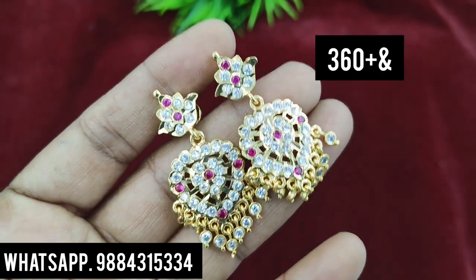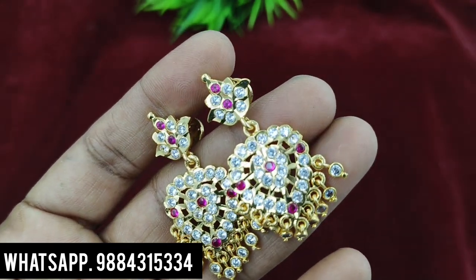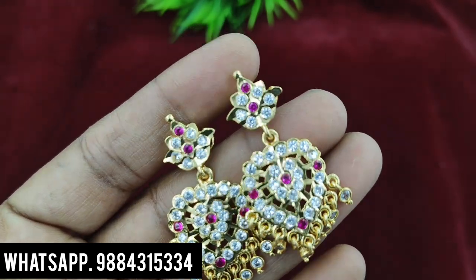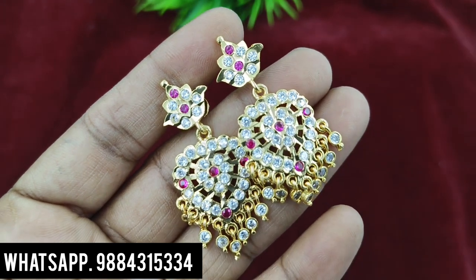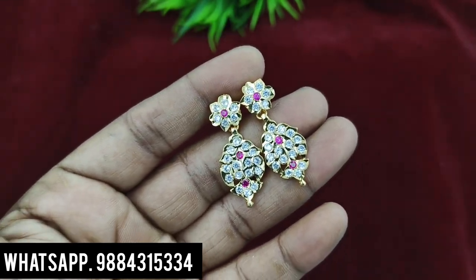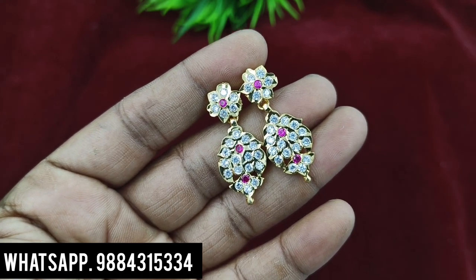You can buy the hanging type for 360 rupees plus shipping — this is a very low offer price. We also have 360 rupees plus shipping. This is also a leaf pattern — 299 rupees plus shipping, premium quality, detachable. Ready stock is available.